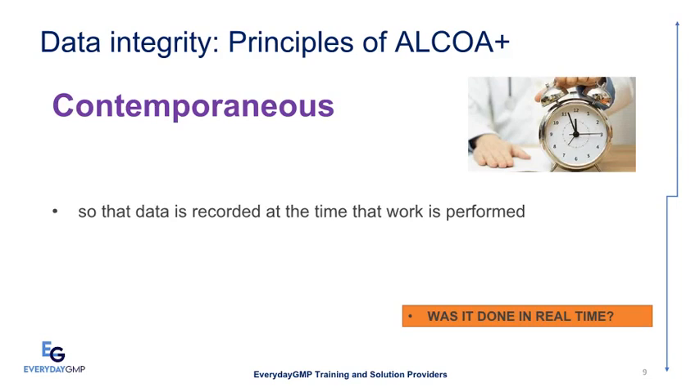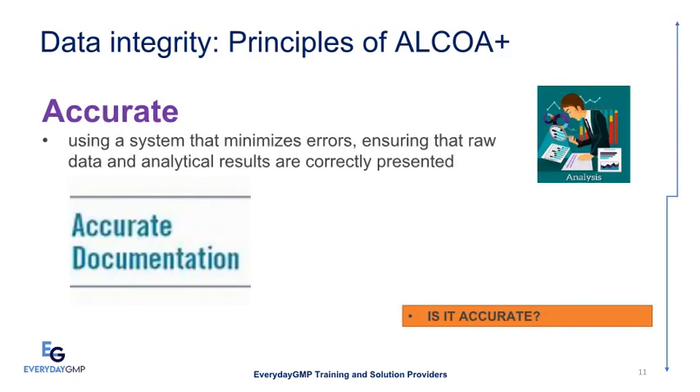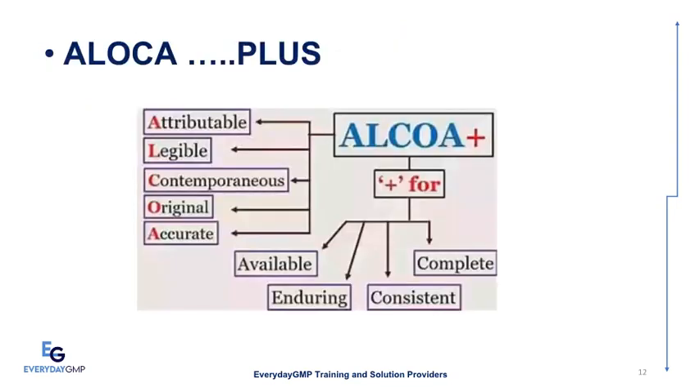Contemporaneous means data is recorded at the time that work is performed — was it done in real time? Original means documents are retained in the format in which they were originally generated — is it an original or true copy? Accurate means using a system that minimizes errors, ensuring that raw data and analytical results are correctly presented — is the document accurate?